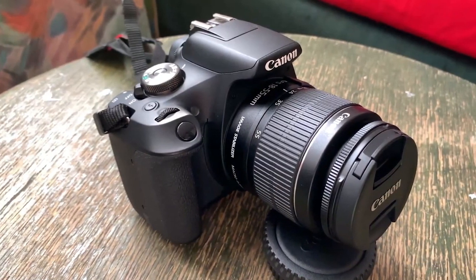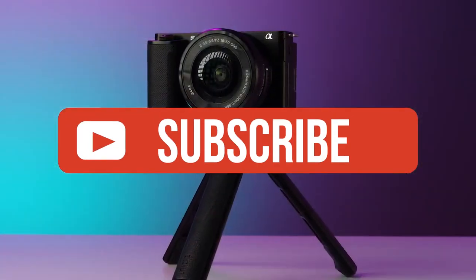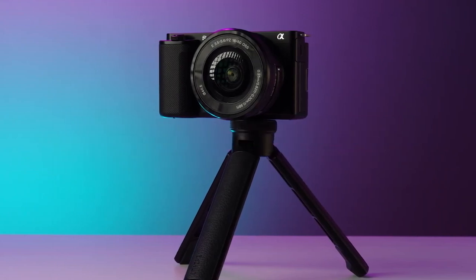If you guys liked this video or learned something, please give it a like. Be sure to check out the description for links to find the most up-to-date pricing on all the products mentioned. That's all — till next time.